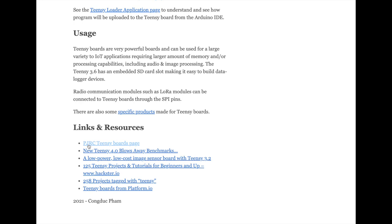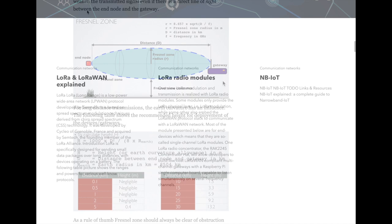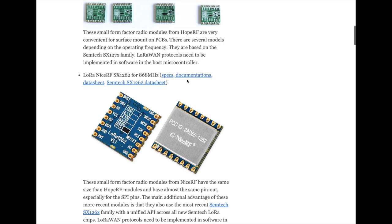Moving to the communication network sections, we have the LoRa and LoRaWAN chapters, where introductory information is provided on the technology. The various pages provide access to information in a consistent manner. The objective here is not to reinvent the wheel, so whenever existing resources are available, we are going to link to those resources.